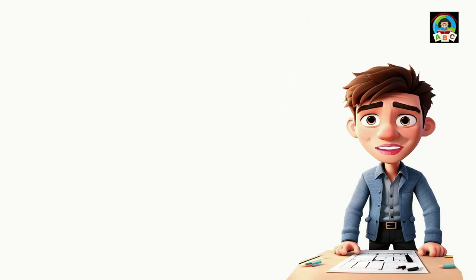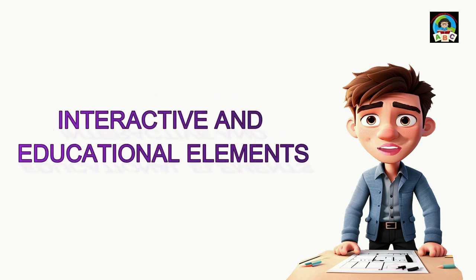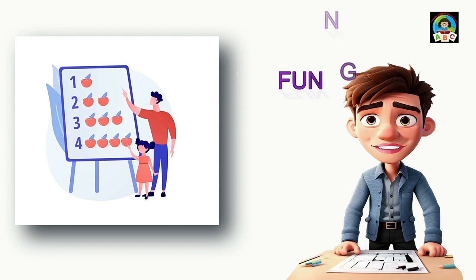Let's make learning fun in your toddler's room. Counting can be a lot of fun — sit with your child and count toys, books, or colorful items together. It's an enjoyable way to spend time, bond, and help them learn about numbers. It's a simple and engaging activity that makes learning a joyful experience.